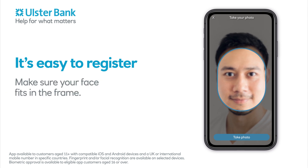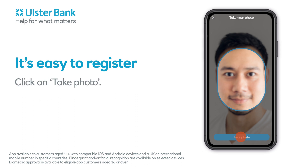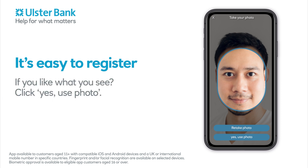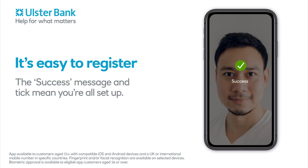Make sure your face fits in the frame. Click on Take Photo. Not right? Just click on Retake Photo. If you like what you see, click Yes, Use Photo. The success message and tick mean you're all set up.